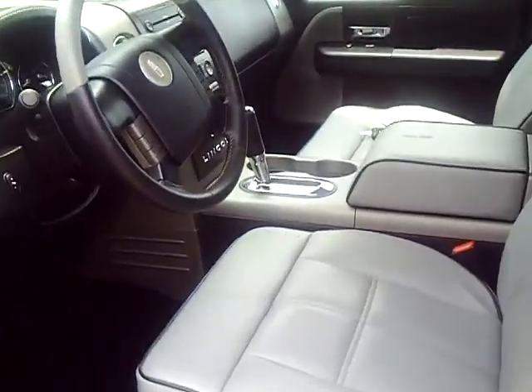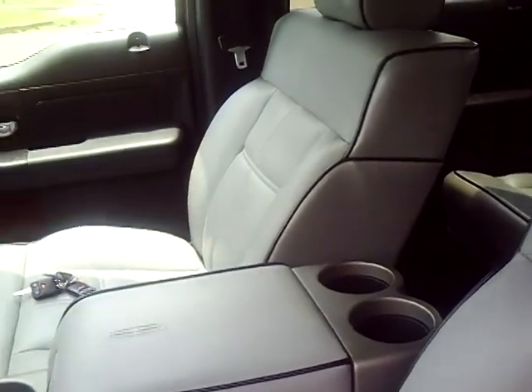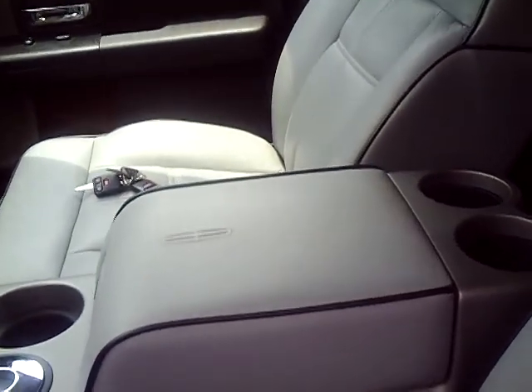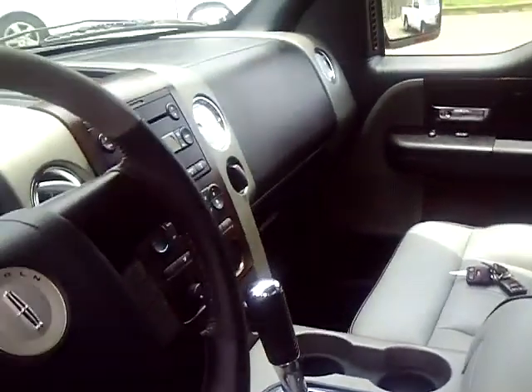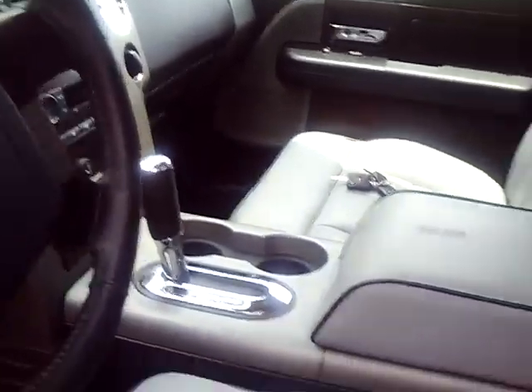The interior is the nicest you're going to find in the Lincoln. It's got heated leather seats, Lincoln logo right there on the center console, Lincoln logo on the steering wheel, and adjustable power seats.